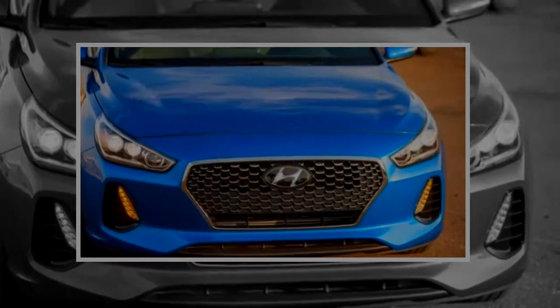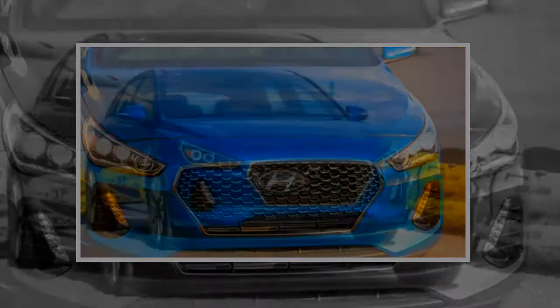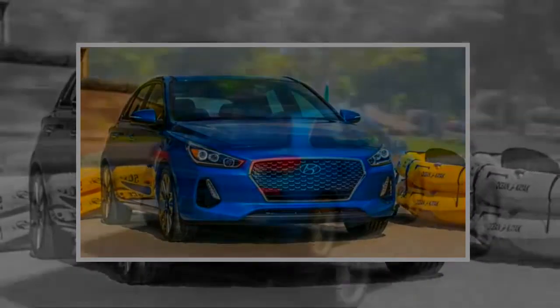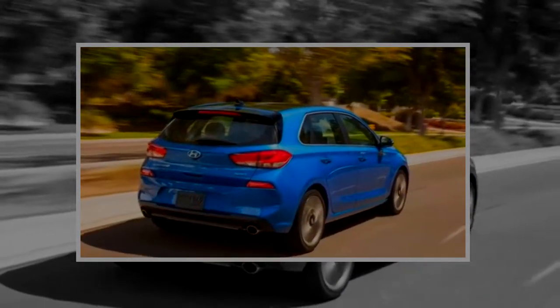For example, Lamborghini redesigned the front end to improve airflow to the engine's radiators and enhance aerodynamics, which also ratchets up the visual aggression. We've never complained that the Lamborghini Aventador is too slow.